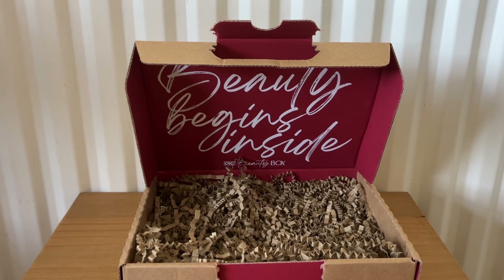So that was everything from the OK Beauty Box for July, which was called Rays of Beauty Edit. I hope you enjoyed my video and I'll see you next time. Bye!